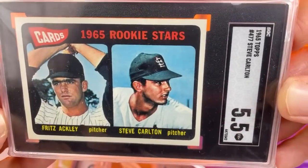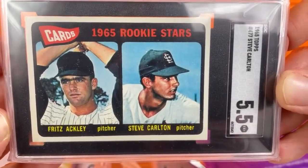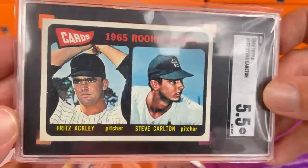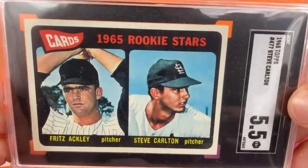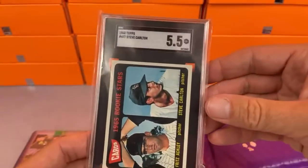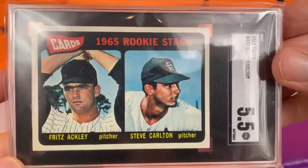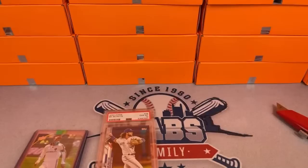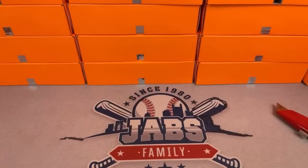Steve Carlton's 1965 Topps rookie card in an SGC 5.5 — one of the chasers, right off the bat in the very first box. I've actually never owned this card before; it's pretty awesome. I love the way it looks with the SGC tuxedo jacket. So we got a hit right off the outset, which doesn't always happen. Michael has to be happy with that one. Let's close the box back up — Michael, thank you very much. Next up, box number two.